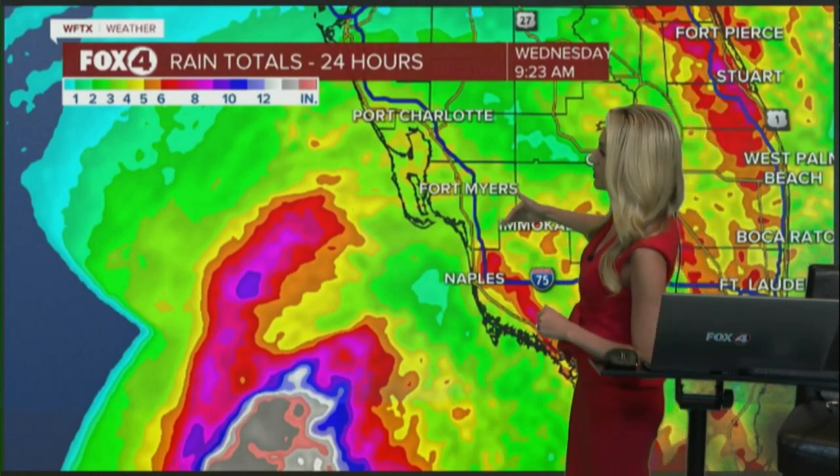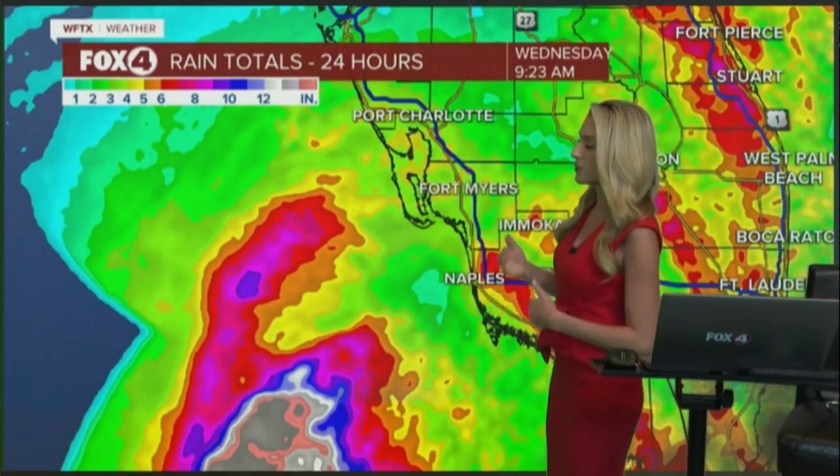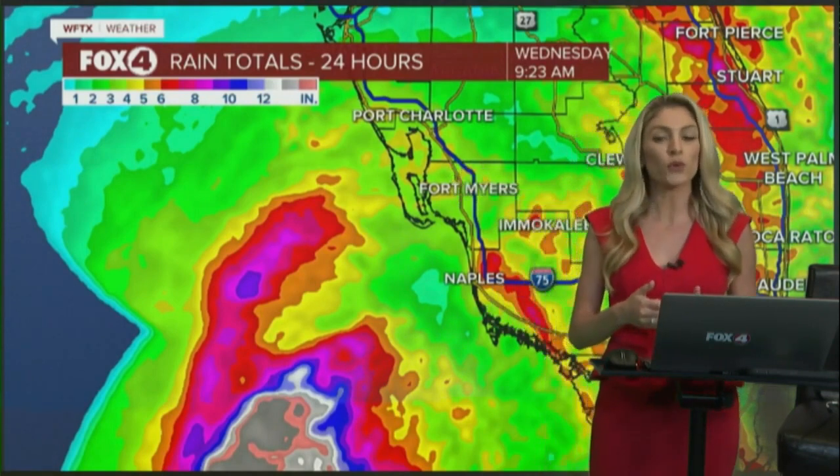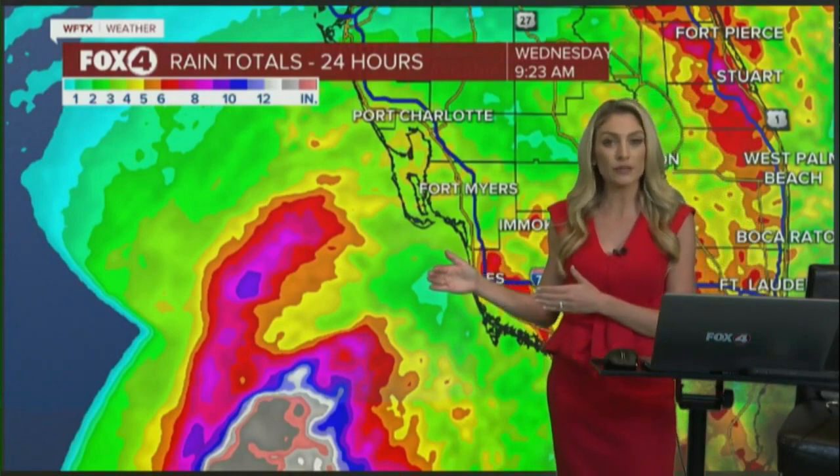It wasn't all too impressive through the Cape Coral and Fort Myers area. That's because they had only seen about 3 inches of rain. Before we do a new check of all the rainfall, I'm being told that we have a live look at the Luminary Hotel camera — let's take it right here.